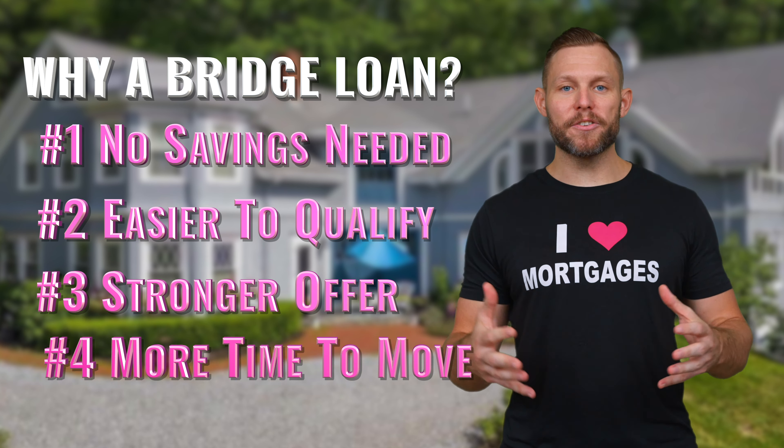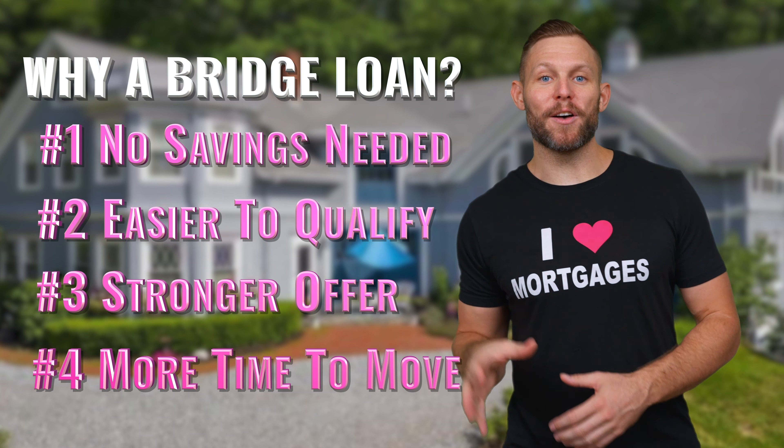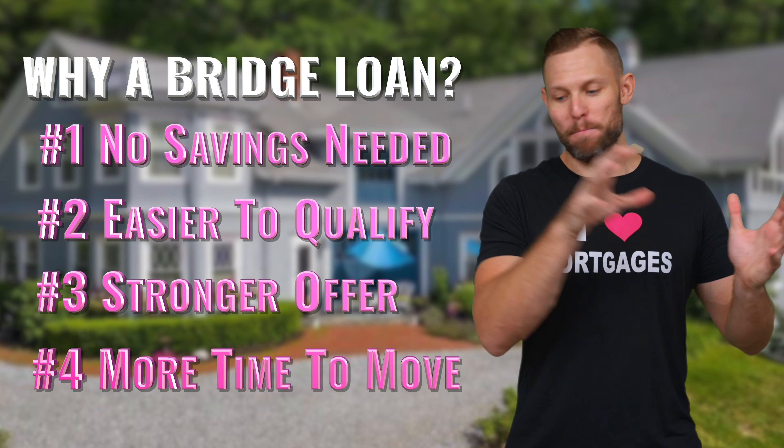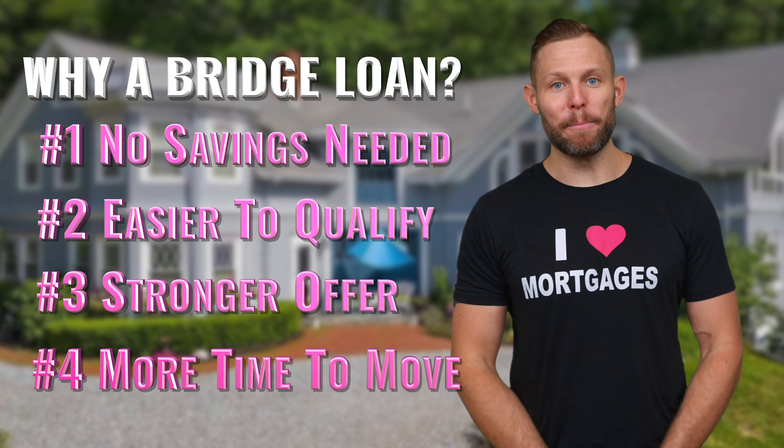And the last one is it's much easier to move, because you can close on your new house and then your old house can close after. You have that leeway to be able to move all your stuff out into the new home — way less stress, and you don't have to worry about being homeless.